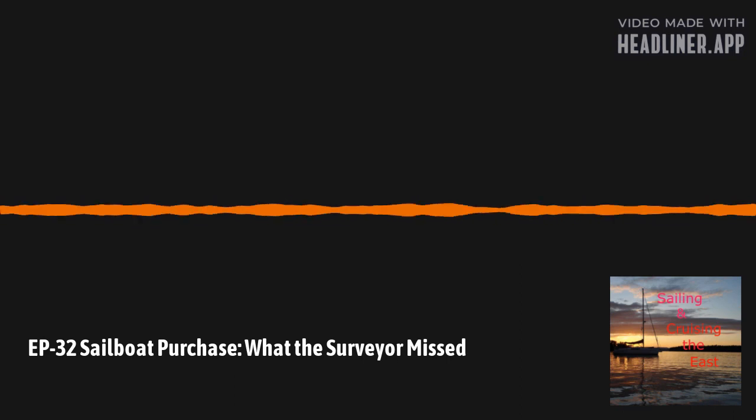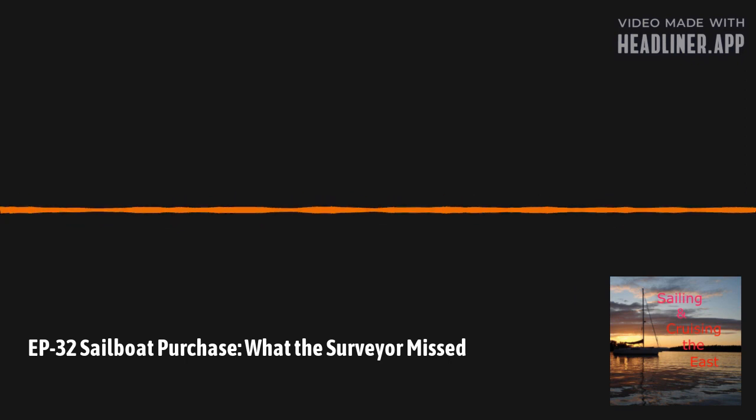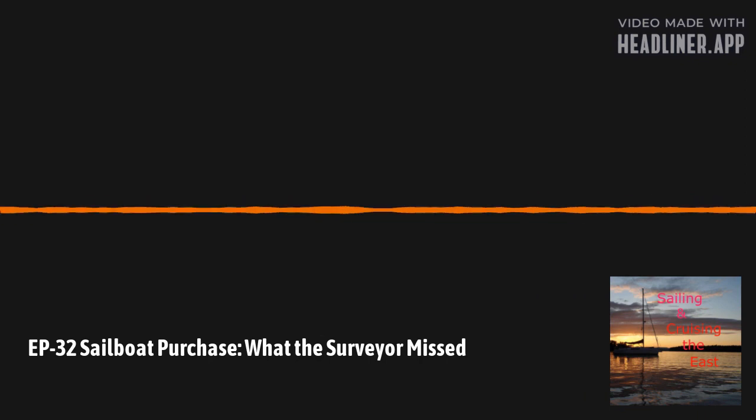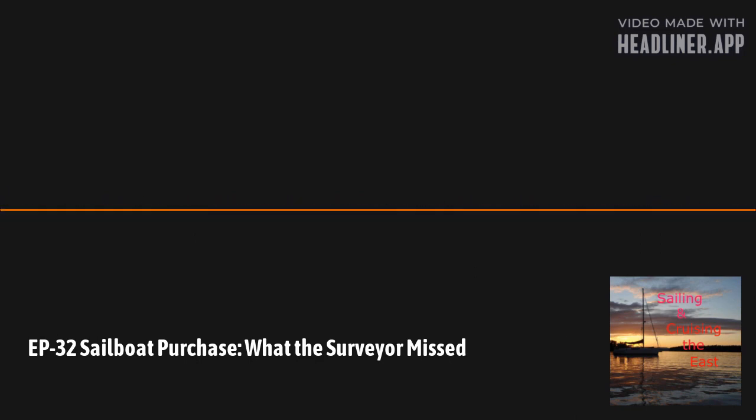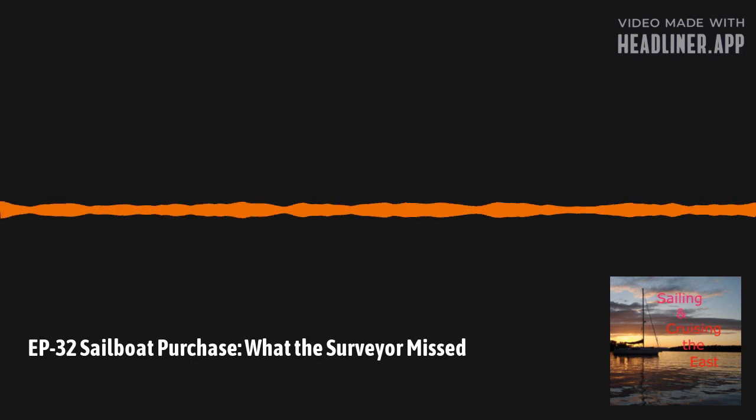When the surveyor was there — and remember, you the buyer hire the surveyor — I shadowed him and followed him around the boat. He was very willing to answer questions and helpful, pointing out certain things. The gentleman we hired was a bit older, probably in his late 50s to early 60s, was a sailor himself, and had been a surveyor for a long time.